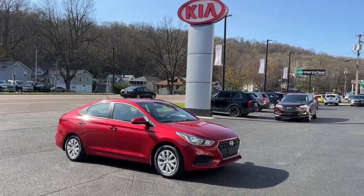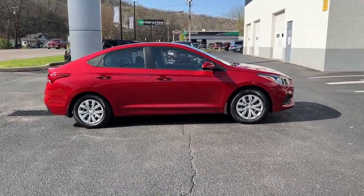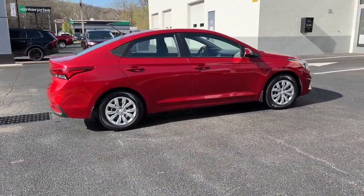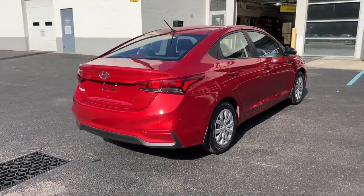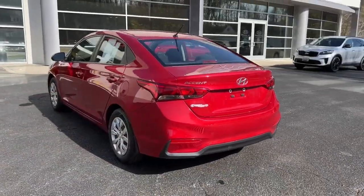Get into the 2018 Hyundai Accent. This vehicle is an outstanding buy with fewer than 90,000 miles on the odometer. Take a closer look at this feature-packed Accent, the compact sedan that makes your commute comfortable and convenient.